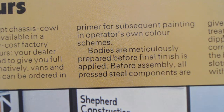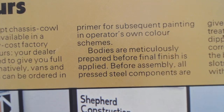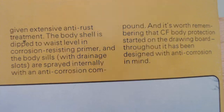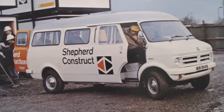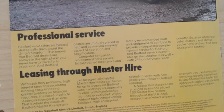Bodies are meticulously prepared before a final finish is applied. Before assembly, all pressed steel components are given extensive anti-rust treatment - the body shell is dipped in corrosion-resistant primer, and the body sills with drainage slots are sprayed internally with an anti-corrosion compound. CF body protection started on the drawing board - throughout, it has been designed with anti-corrosion in mind. Which rusted more, a Bedford CF or a 70s Transit? It also talks a little about professional service and leasing options.